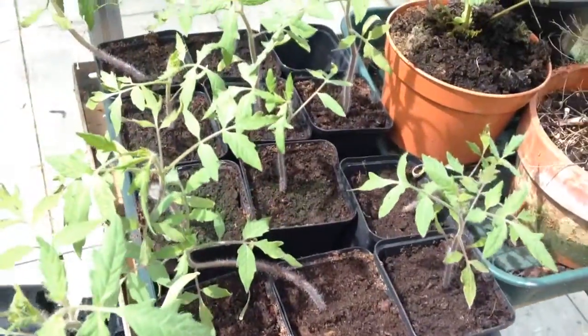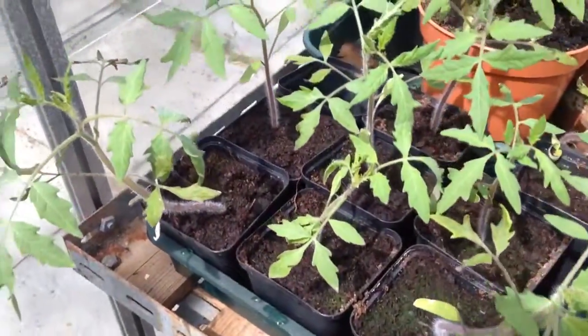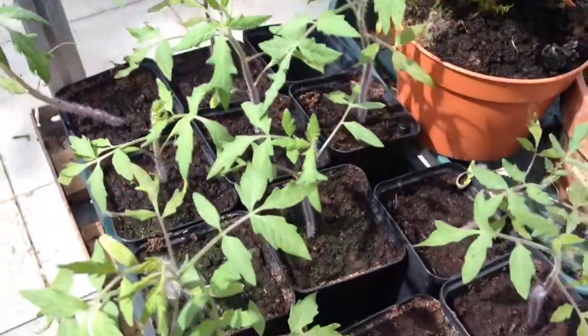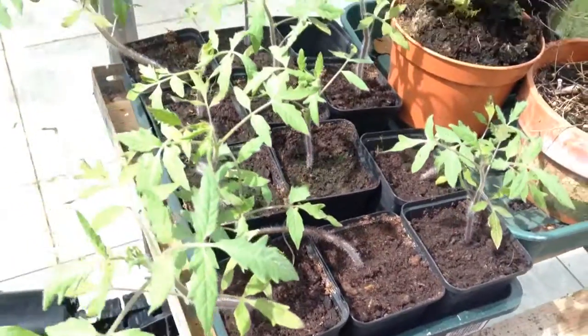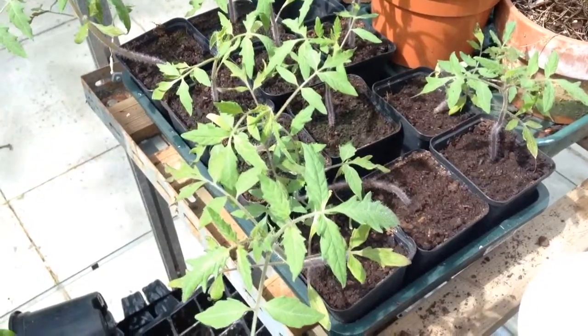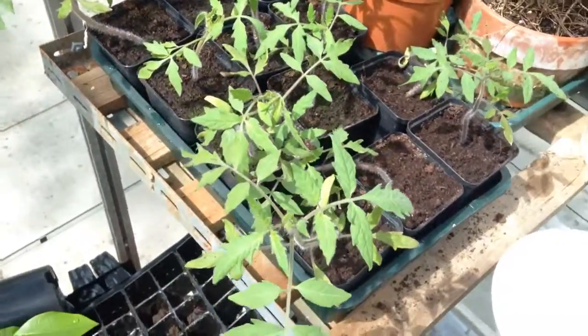These are the purple Ukraine tomato seedlings. They were the most delicious variety last year, but they really didn't produce much — there were about three tomatoes on the whole plant. This year I'll be pinching out the leaves so that I hopefully get more tomatoes.